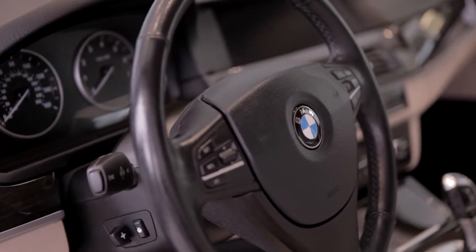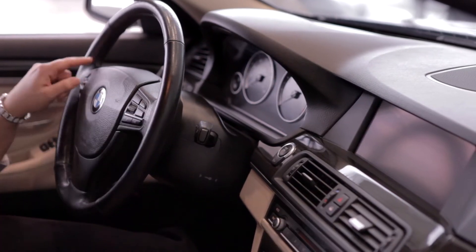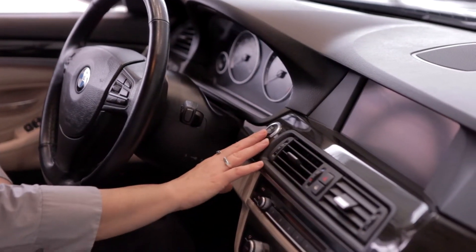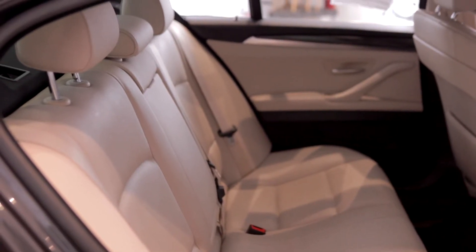I'd like to tell you a little bit about the interior. Traditional features of a BMW is the driver's seat is built like a cockpit, so the dashboard and all the features are leaned towards the driver. As you can see on the steering column, there are beautiful features, radio buttons for your convenience. The center console has gorgeous features as well — the leather seats, plush interior, it's beautiful.